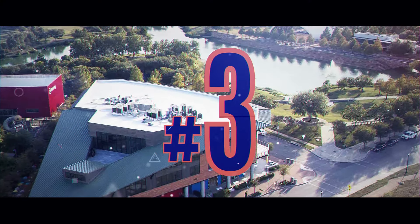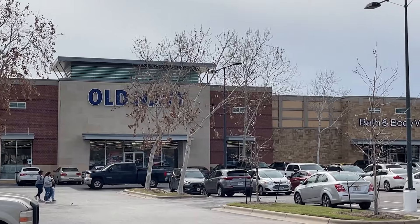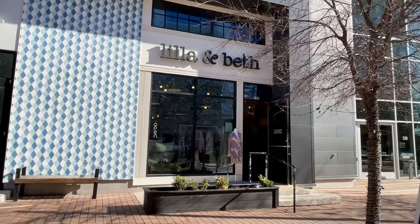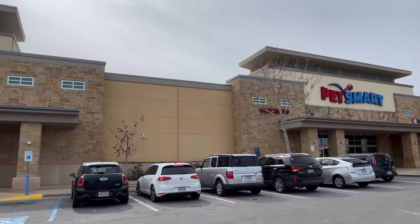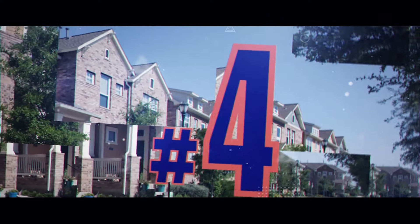Number three: shopping. The Mueller neighborhood is broken into different districts — the market district, regional retail district, and town center are chock full of shopping options, from national chains like Best Buy, Home Depot, and Old Navy down to local boutiques like Lilla and Beth. Anyone can find what they need without having to leave the neighborhood. Don't forget our local grocery favorite, HEB — hopping over to pick up something for that dinner recipe is super easy.